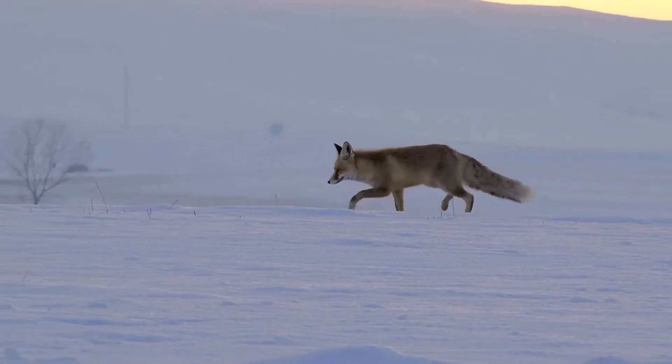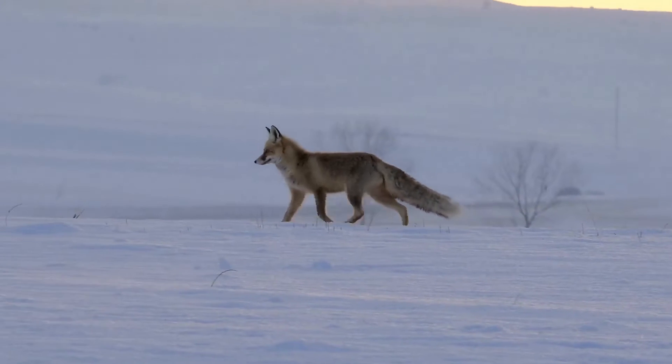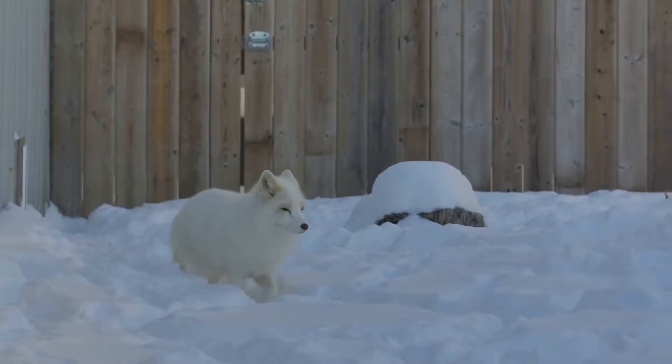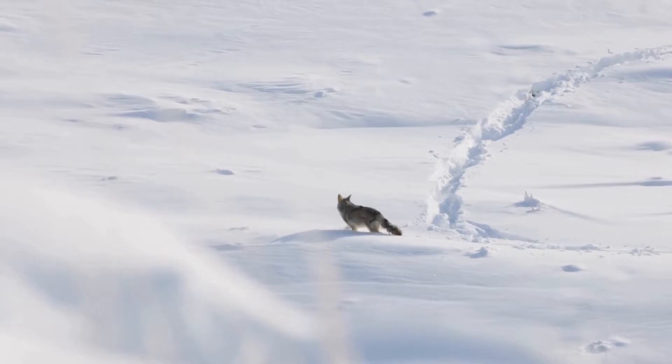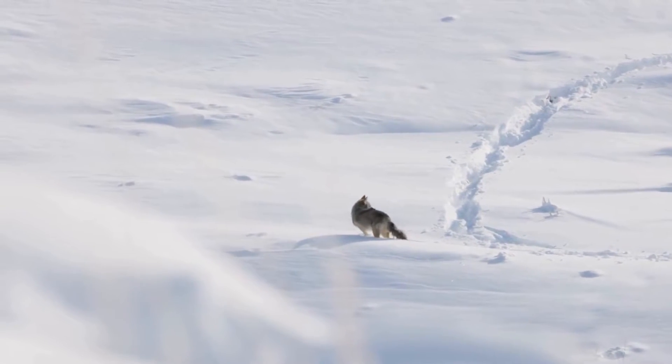The Arctic Fox can also find food in the frozen landscape, hunting small mammals, birds, and scavenging on leftover kills from larger predators. With a keen sense of hearing, it can detect prey beneath the snow. This adaptation allows it to endure long, frigid winters with limited resources.